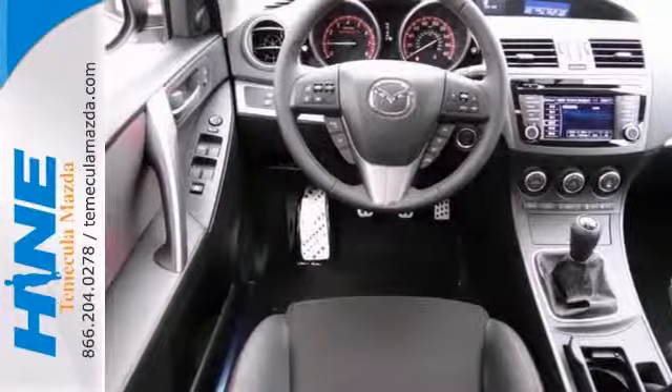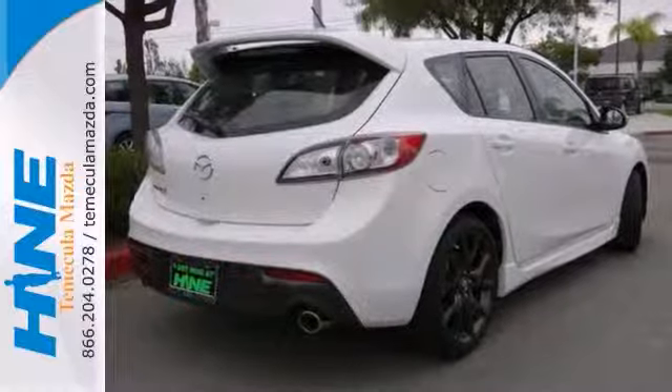If you have an attractive vehicle looking for a new home, we'd love that you'd take it for a test drive.